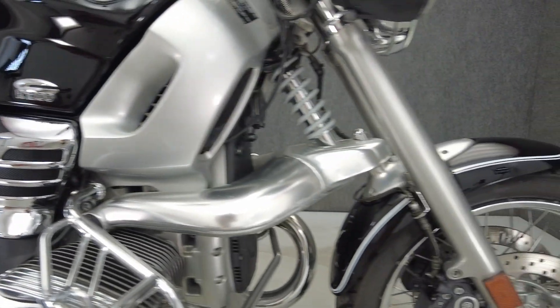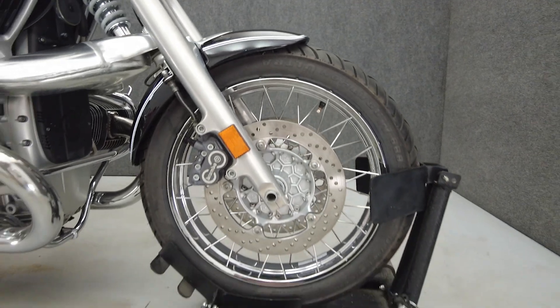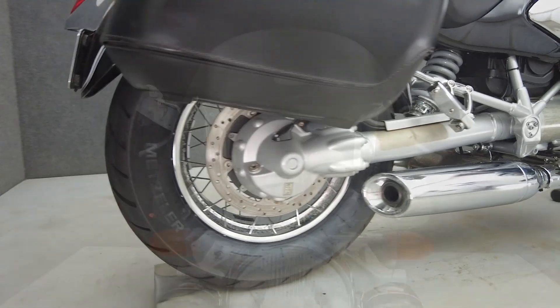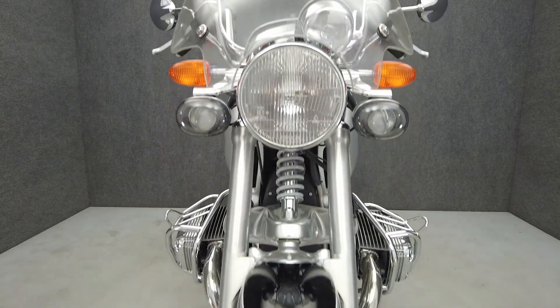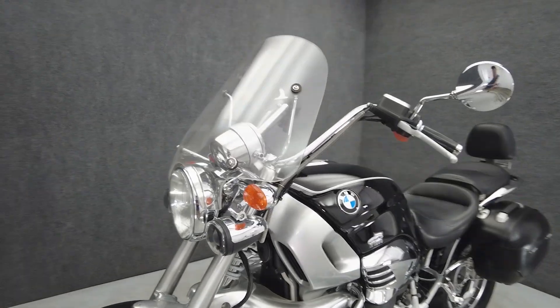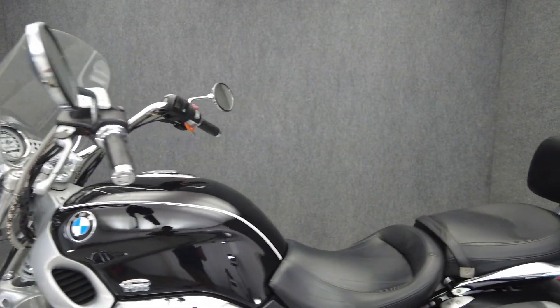Sophisticated electronics and unique design helped the R1200C stand out from almost anything else on the road. Powered by an 1170cc two-cylinder engine, the R1200C puts 61 horsepower and 72 foot-pounds of torque through a five-speed transmission. It weighs in at 482 pounds and has a 29.1 inch seat height.